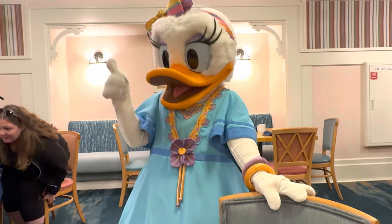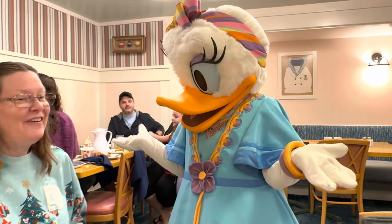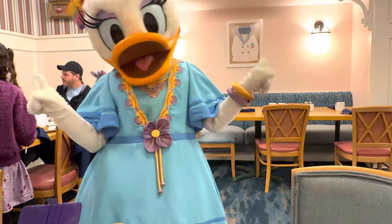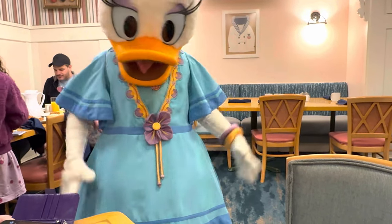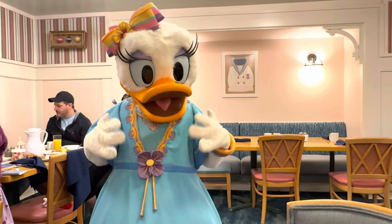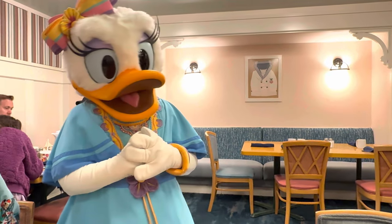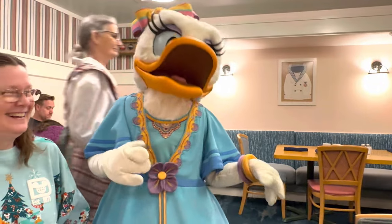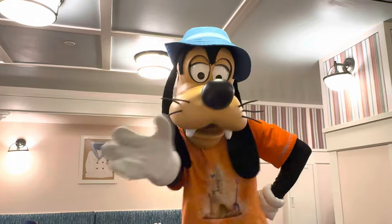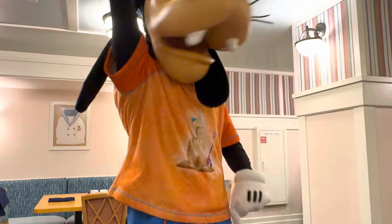Hi Daisy! Oh, it's delicious! Did you make it all? No? You didn't make any of it — you don't cook? Okay, you just enjoy it! Good, it's delicious, very delicious. Hi Goofy! You ready to go to the beach? It's out there, let's go!